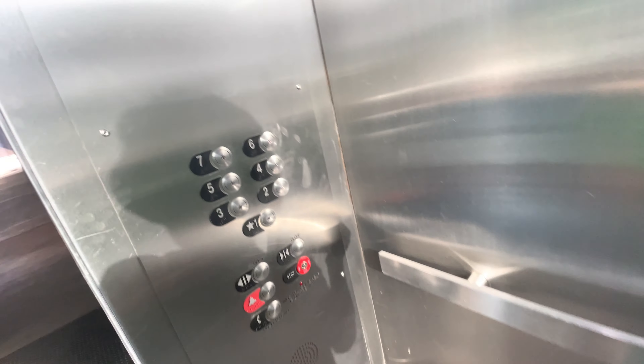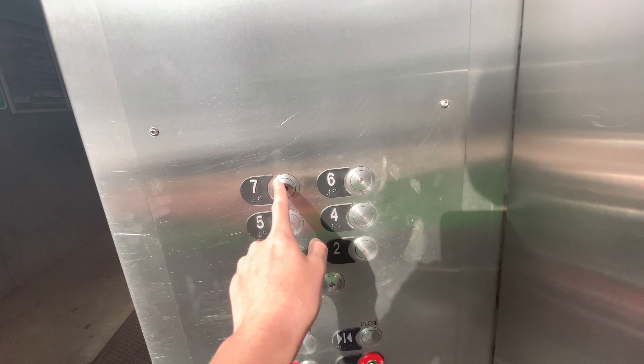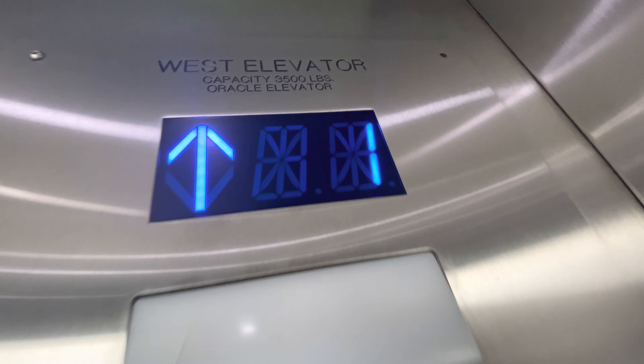Look at this, this is the bottom drive traction over here. You gotta put this one on the internet. I'm trying to... You're in this bottom drive. This is very interesting. That's the oracle elevator.